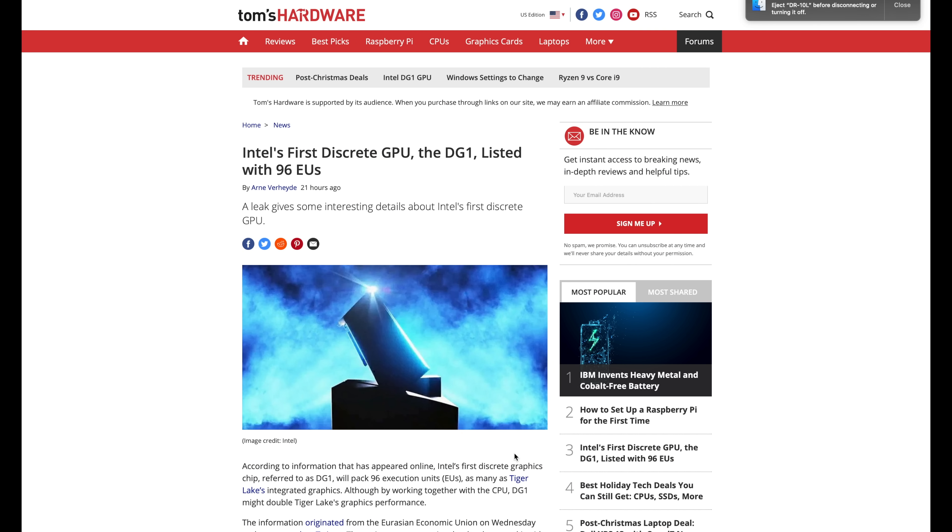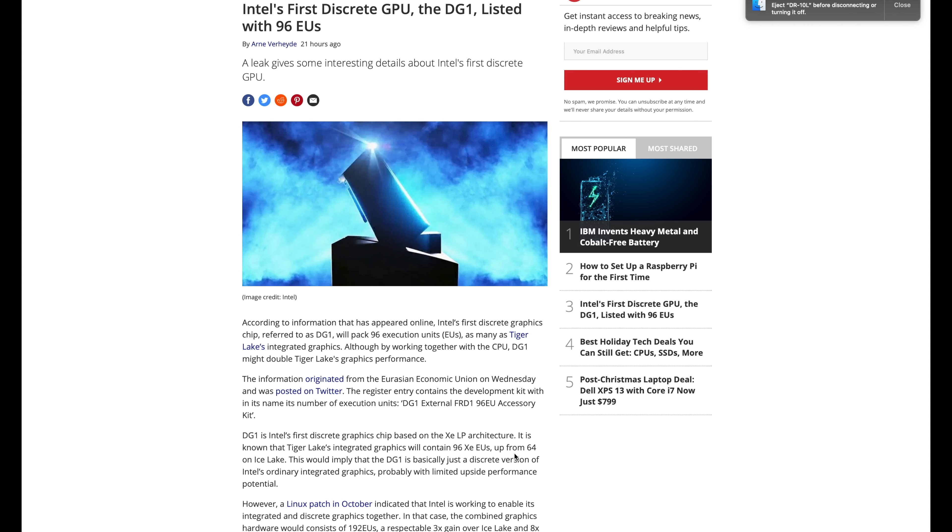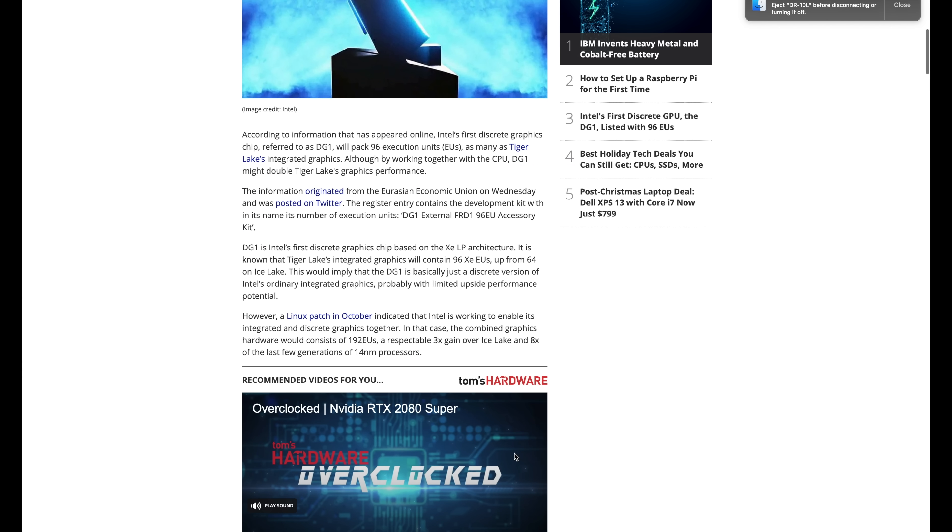Let's go ahead and jump into the first article of Hot News, which is we finally have indication of Intel's first discrete GPU. We've known about Project Z for quite some time — we've had hints here and there about it. Raja Khadori has even had his Tesla Model X say something about June 2020, and now finally the DG1 has been revealed.